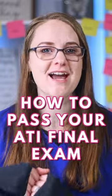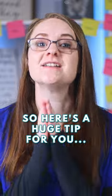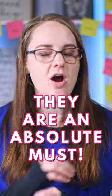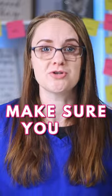Let's talk about how to pass your ATI final exams in nursing school. Here's a huge tip for you, my friend. Do the practice questions. The practice questions they give you online — they are an absolute must. It is not busy work. Make sure you do them.